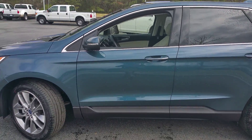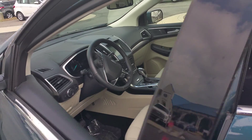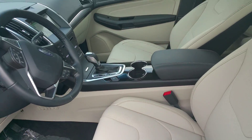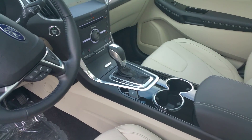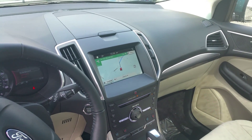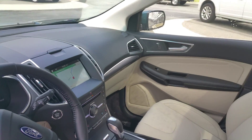This thing is a Titanium model, loaded with all the equipment. Remote start, power lift gate, hands-free lift gate as well. Electric parking brake, heated and cooled seats, navigation, dual power seats on both sides.